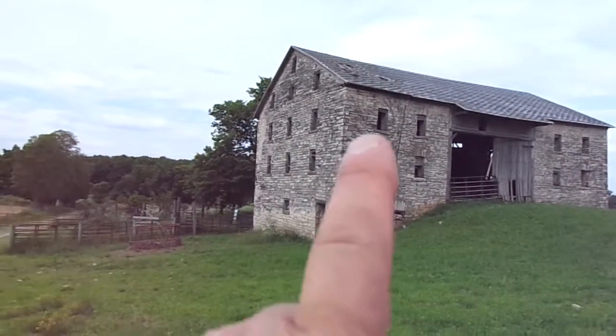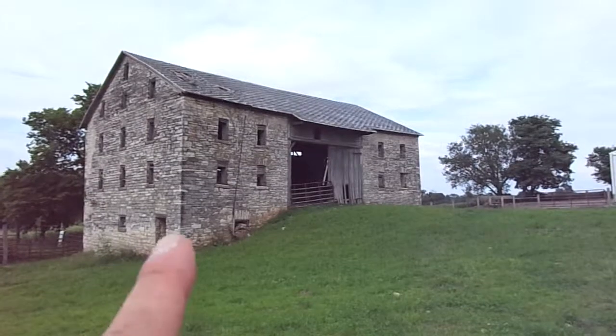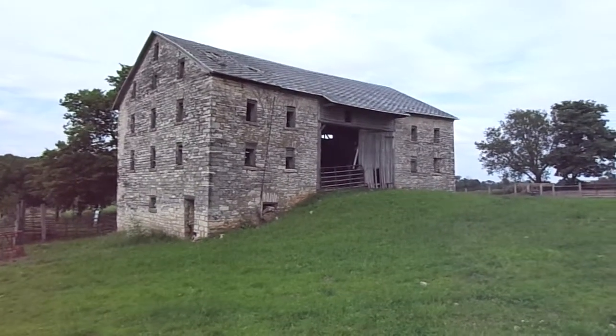You can see on the gable wall there are ten windows. In the front wall there are eight windows. Each window opening is roughly two feet by three feet and five inches.